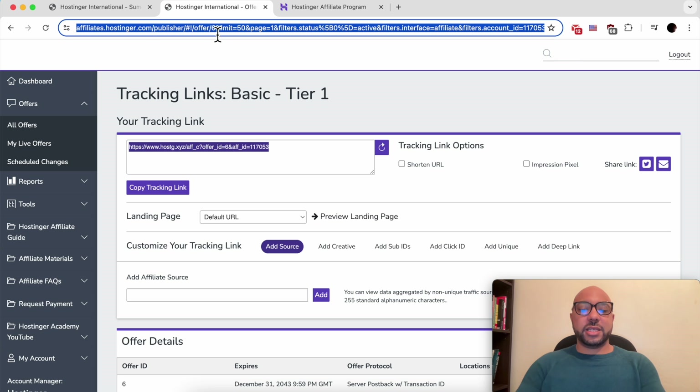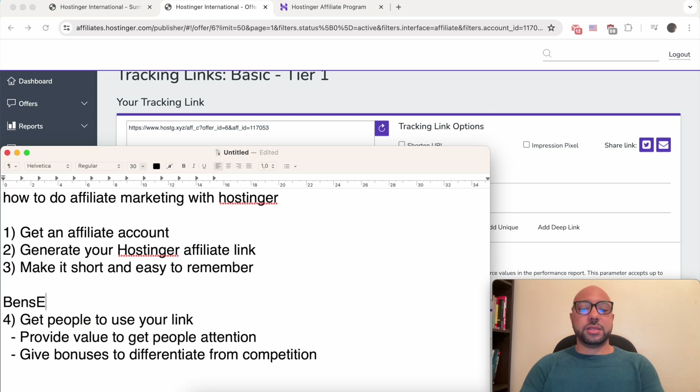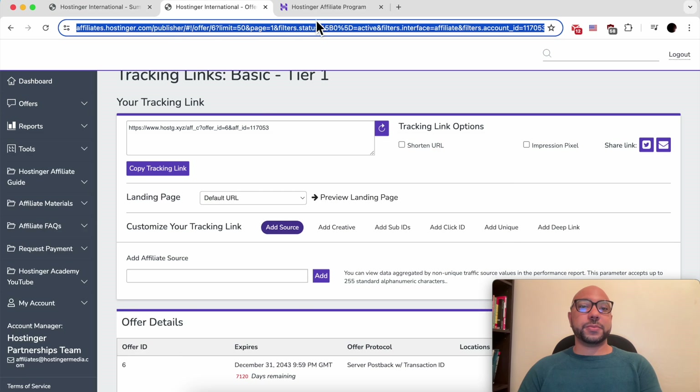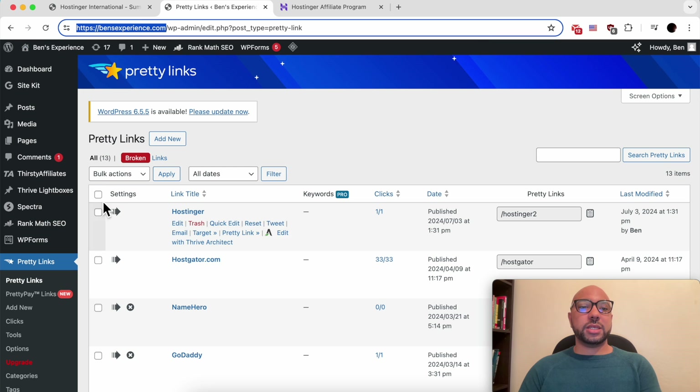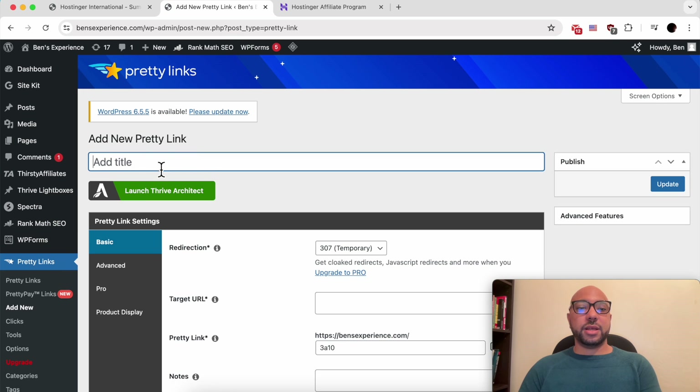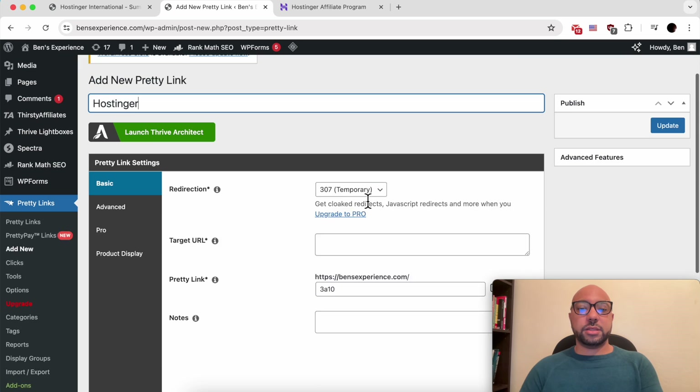My Hostinger link is benzexperience.com/hostinger. I made this short link using a WordPress plugin called Pretty Links. To do the same, create a WordPress website, install the Pretty Links plugin, then go to Pretty Links and click on 'Add New.'